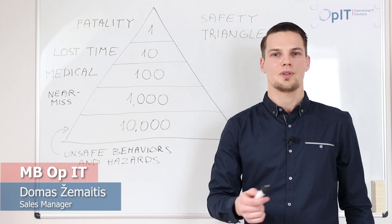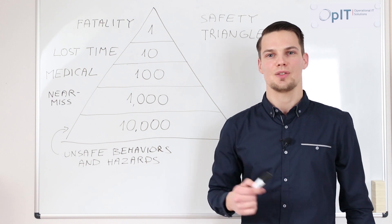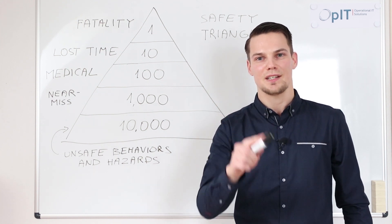Hi! In this video I will give you advice and show how you can improve the safety in your company and reduce injuries using AI. Fast and easy. So stay tuned!